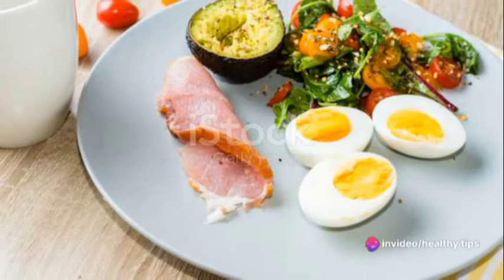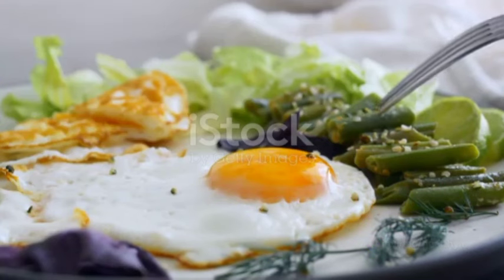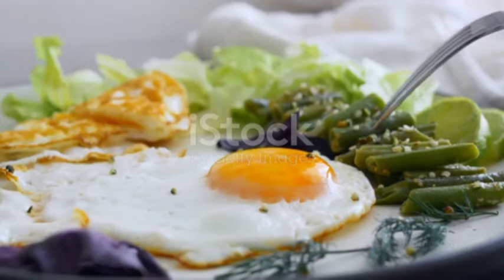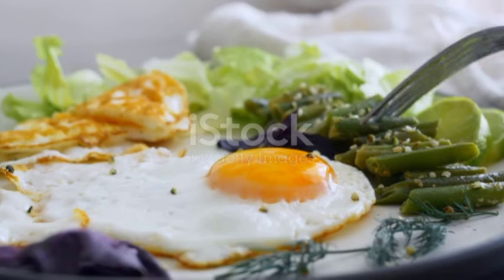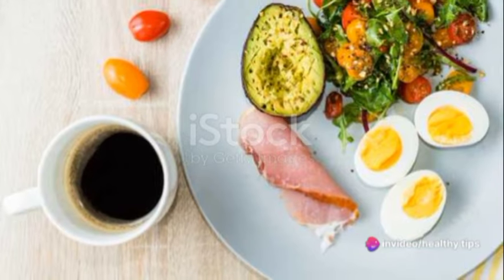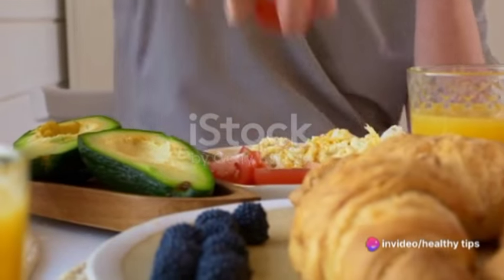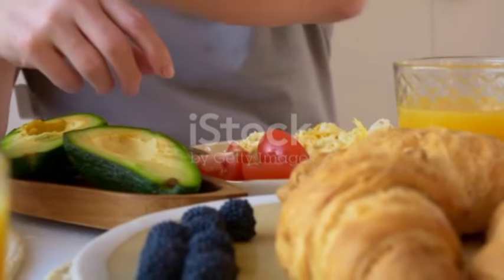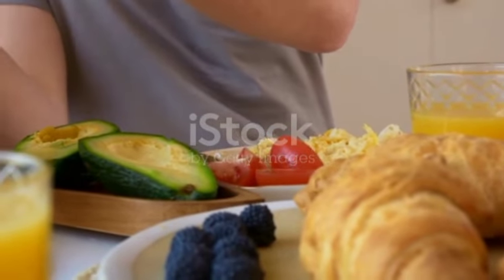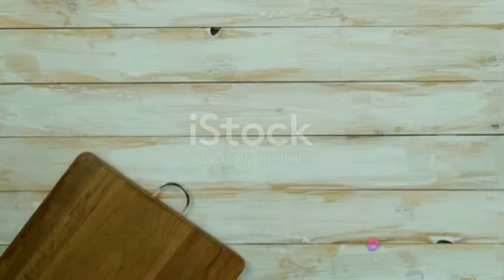Once you've got the green light, the next step is to gradually reduce your carbohydrate intake while simultaneously increasing your fat intake. The key word here is gradually. Rapid changes can shock your system, so take it slow. Start by replacing starchy vegetables with low-carb options like broccoli, spinach, and bell peppers. Swap out your morning toast for avocado or eggs. As you reduce carbs, compensate with healthy fats like nuts, seeds, avocados, and olive oil.